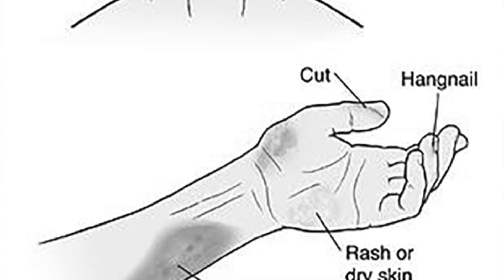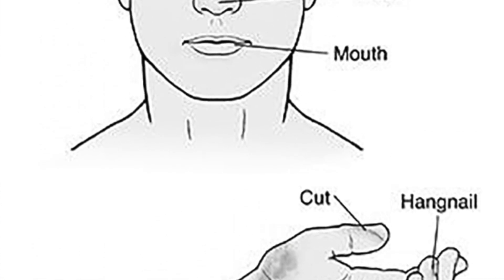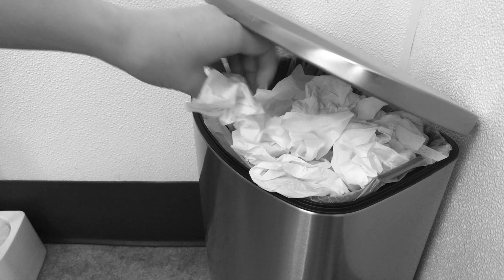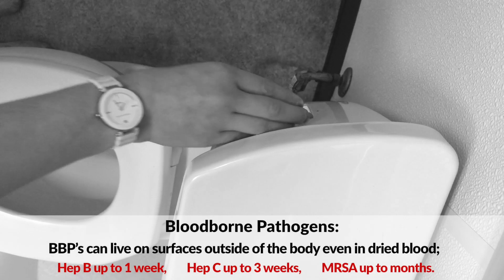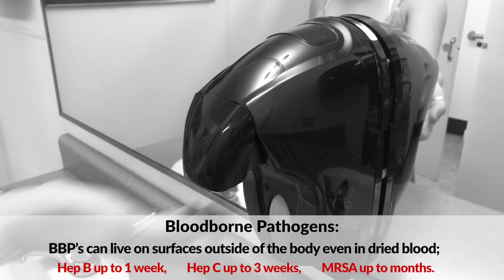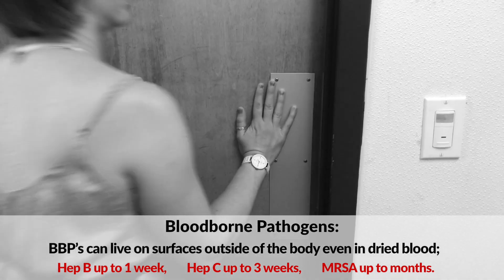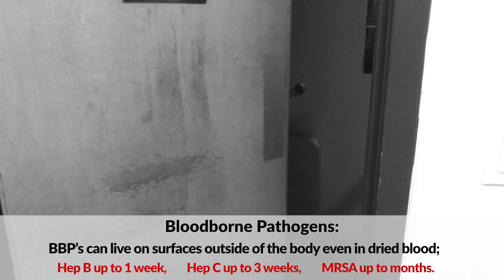These kits exist because we know that blood-borne pathogens can be transmitted through really any sort of compromised skin, as well as mucous membranes in the eyes, nose, or mouth. Certain blood-borne pathogens can survive outside of the body, even in dried blood — Hep B for up to a week, Hep C for up to three weeks, and MRSA for even longer.